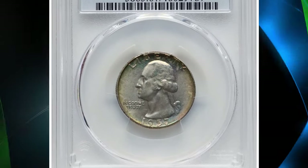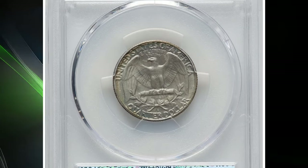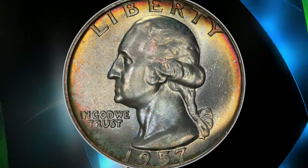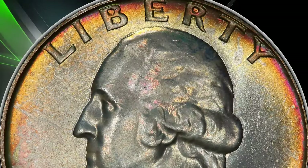In 1957, Denver's production of quarter dollars more than doubled compared to 1956, resulting in the highest mintage of any Washington quarter since 1944. Gems are available up to MS67, with many having been preserved by speculators who put them away in rolls at the time of issue.